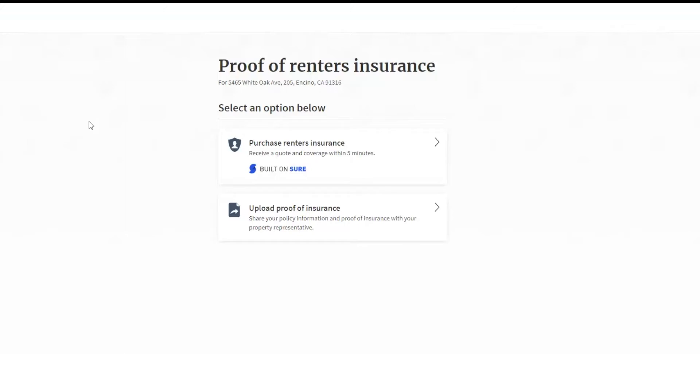There will be a link in the email that you can click on to begin signing up for renter insurance and receive a quote, or to upload your own proof of insurance. When signing up for insurance through Rentspree, the application is powered by Sure and the policy will be provided by Assurant.